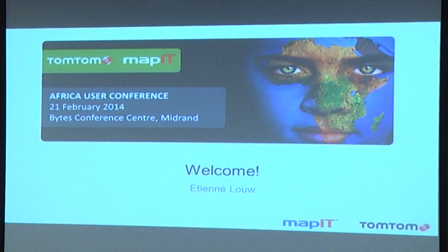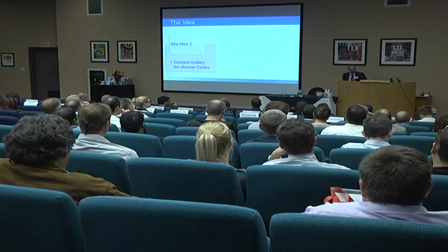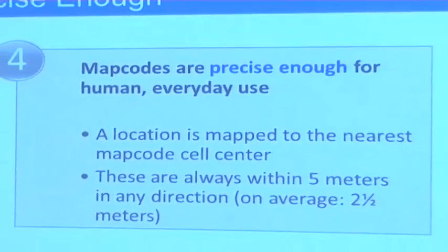MapIT, currently known as TomTom South Africa, a leading international digital mapping provider, has adopted a new technology called MapCodes as a solution to the struggle.